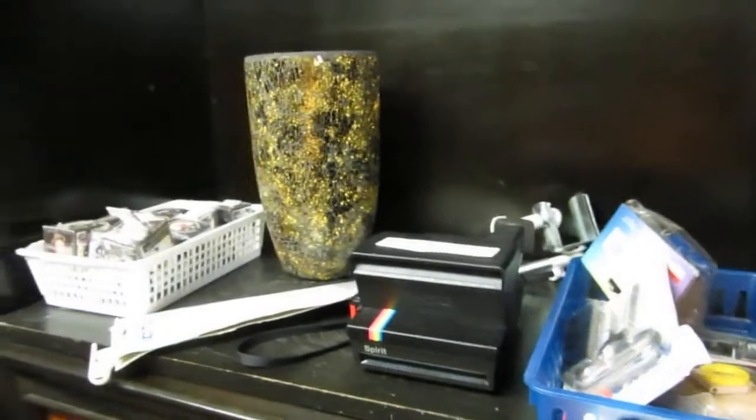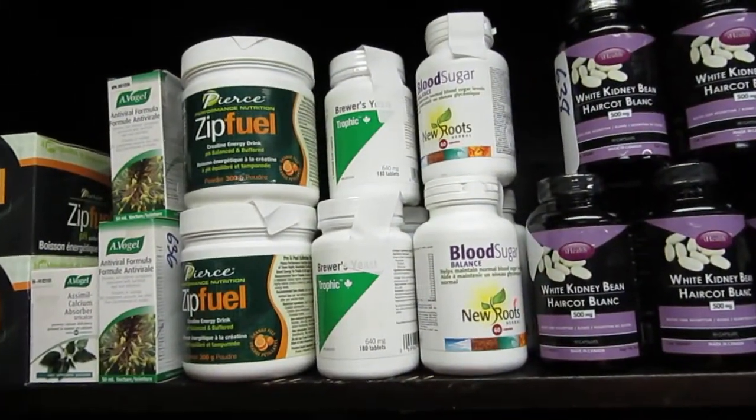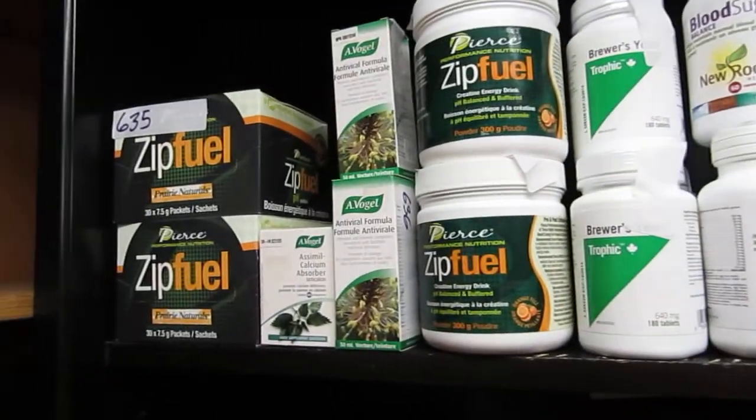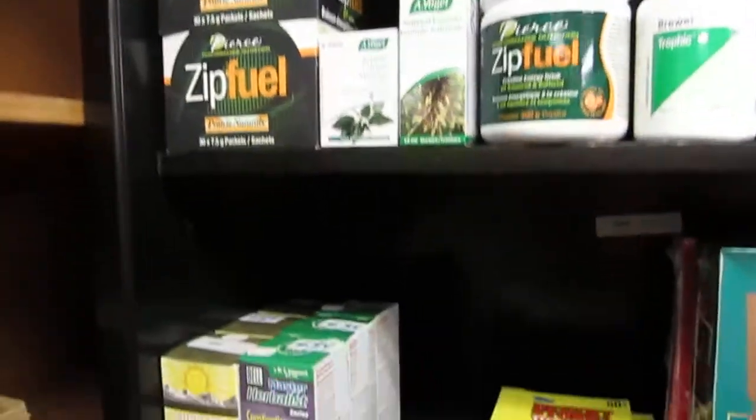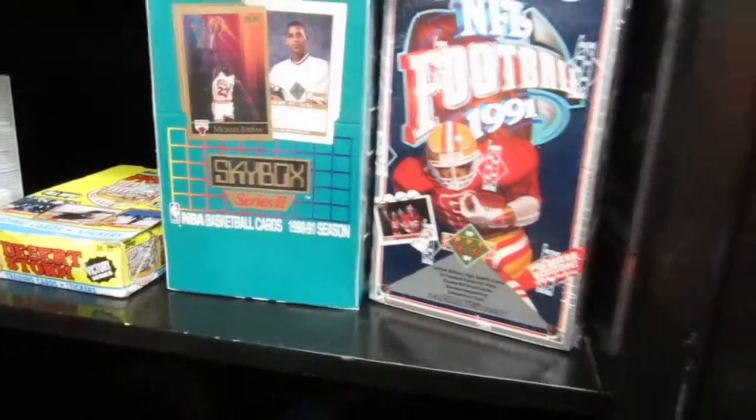Polaroids. We've got cubes, vitamins, white kidney beans, brewer's yeast, and zip fuel. Aroma crystals. Desert Storm hockey cards. We've got basketball and football cards too.